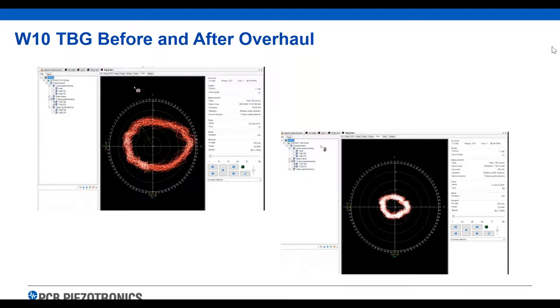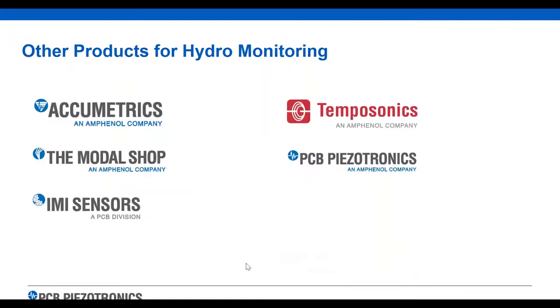I'm going to jump into the question and answer section. One more slide I want to show: we talked about other products within PCB and our sister companies. Acumetrics does generator monitoring products and ground fault products. The Modal Shop does calibration products — they can test proximity probes and accelerometers, and can come on site or do calibrations in their shop. IMI is part of us — I'm part of IMI Sensors within PCB. TempoSonics does the position side of our business. And then of course there's PCB. We're running a little behind, so let's get into the questions.